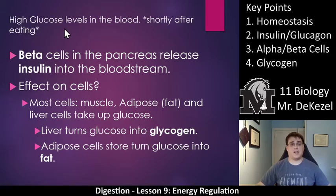If there are high glucose levels in the blood — shortly after eating — beta cells in the pancreas release insulin into the bloodstream. The effect is that most cells — your muscles, your fat tissues, your liver — take up the glucose. The liver turns the glucose into glycogen. Adipose cells turn the glucose into fat. Essentially, because the glucose was high and your beta cells released insulin, the blood glucose levels went down. That makes sense: if it was high, you want it to go down. That's what the beta cells do when they release insulin — they make the energy levels go down.